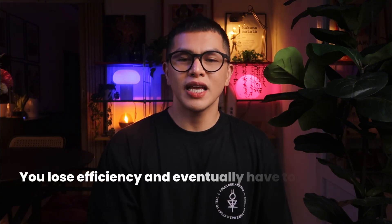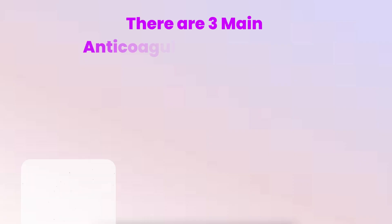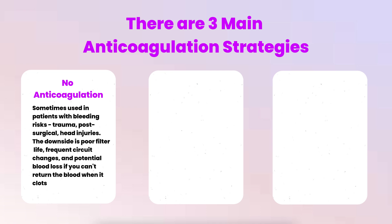One of the biggest challenges with CRRT is keeping the circuit from clotting. Blood outside the body wants to clot, and if the circuit clots off you lose efficiency and eventually have to change the entire setup. There are three main anticoagulation strategies. No anticoagulation is sometimes used in patients with bleeding risk — trauma, post-surgical, head injuries — but the downside is poor filter life, frequent circuit changes, and potential blood loss if you can't return the blood when it clots.